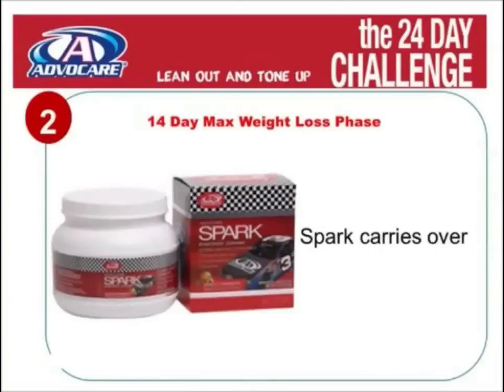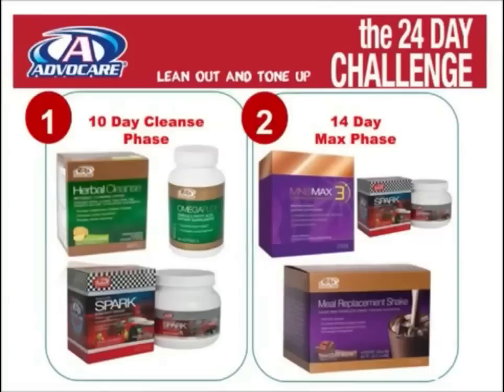The final component of the 14-day max phase is Spark, used each day during the entire 24-day challenge. And that's the basic 24-day challenge. There are some add-ons you might use during the 14-day max phase to push your body to burn more fat.